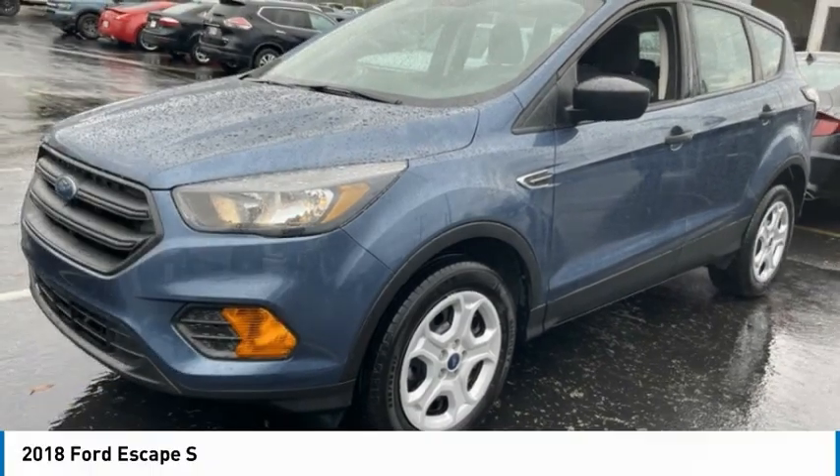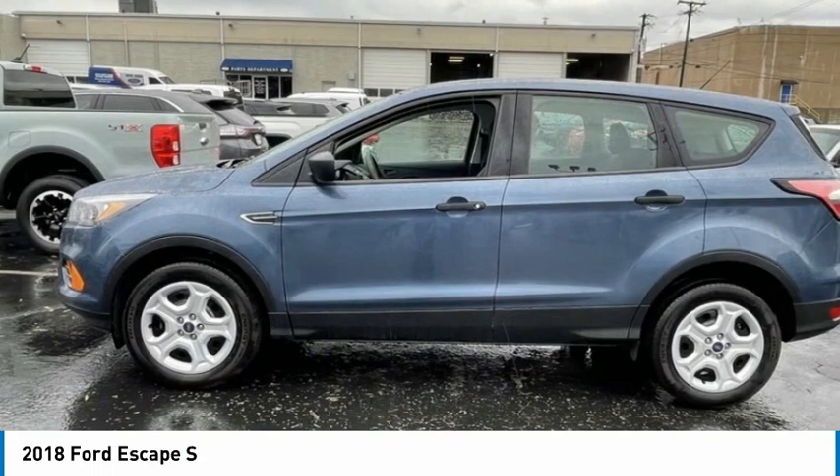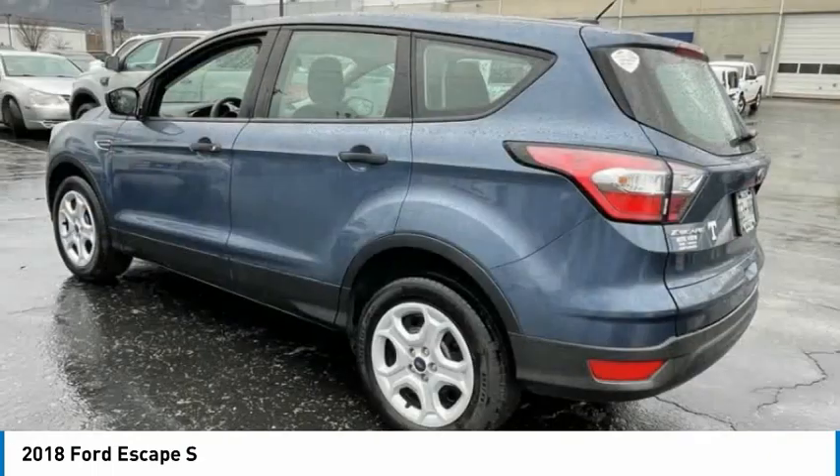Take a look at the 2018 Escape. Gas engines flex, tow, sip, and go with Ford Escape.